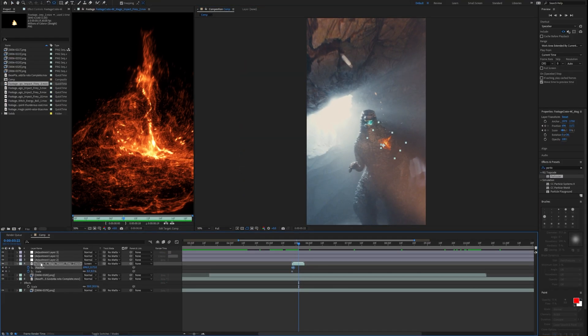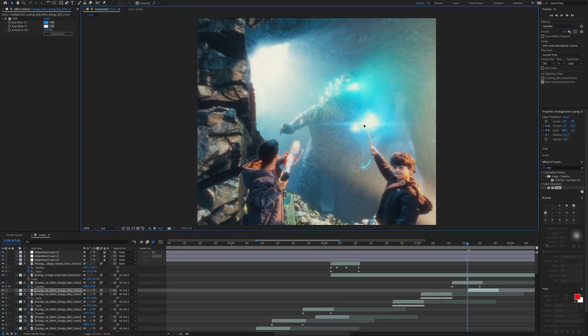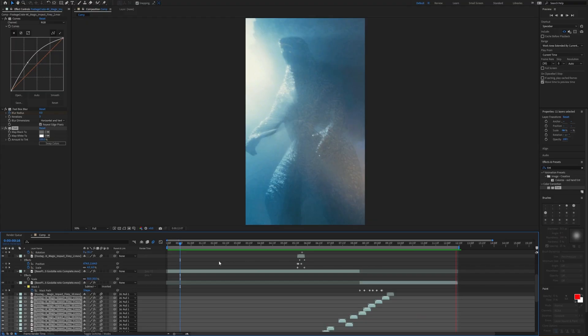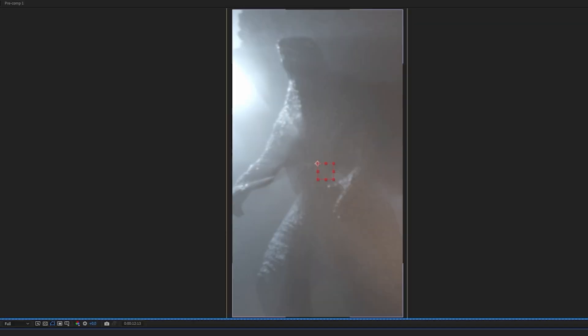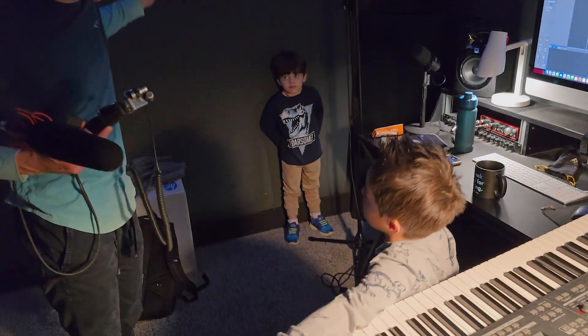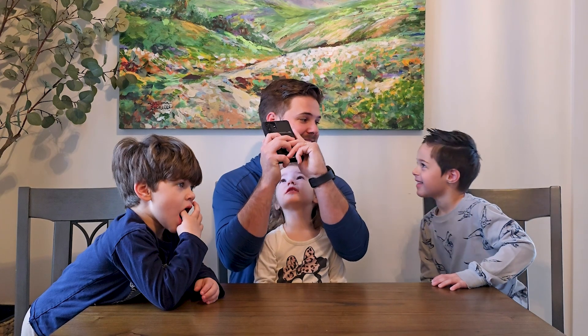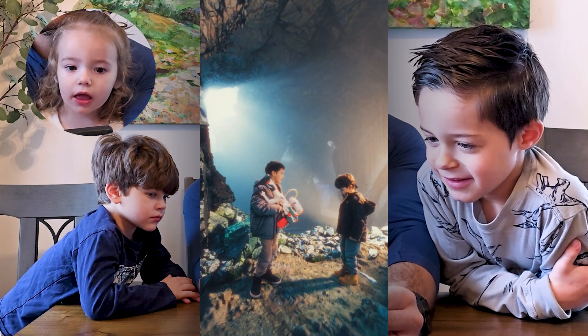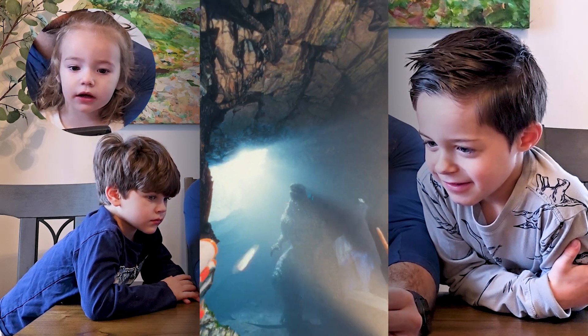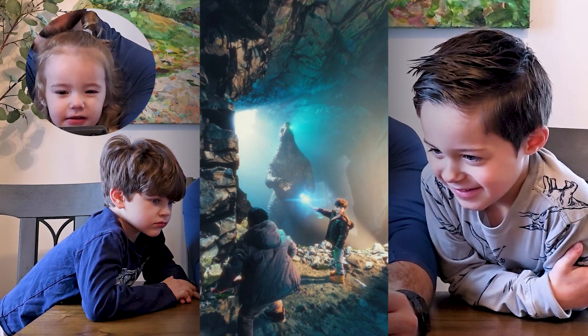Now all that was left was compositing. I added the Nerf dart arcs for Theo's gun and the wizard light orbs from Josiah's wand. I also aligned the first and second half of the video using the Godzilla toy as the focal point. After color grading, sound design, and music, it was time to show the kids and see what they think. In the video: 'Hey Bob, have you seen Godzilla?' 'There he is!' 'Run away, Bob! He's too powerful!'